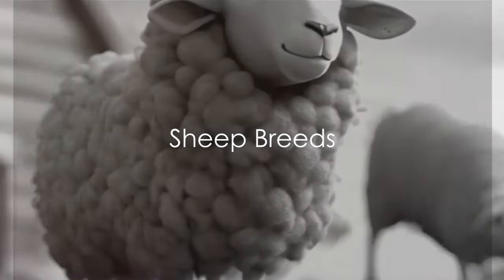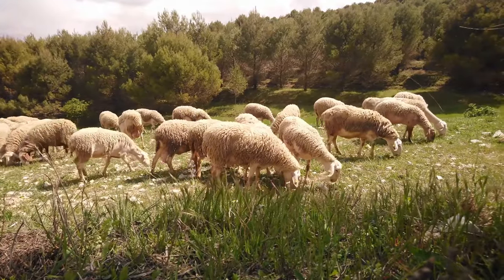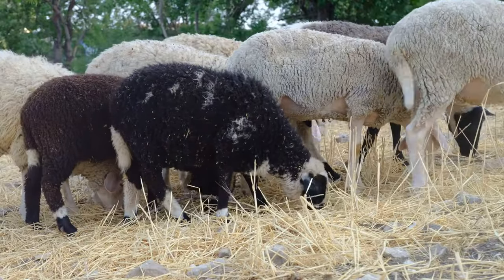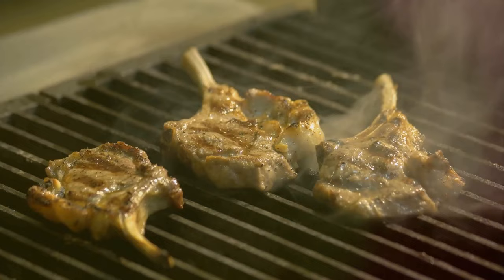Sheep breeds include the Merino, Suffolk, and Dorset. The Merino, from Spain, is known for its soft wool, preferred by clothing makers. The Suffolk, a breed from England with its black face and legs, is raised for its meat due to its rapid growth and quality carcass.